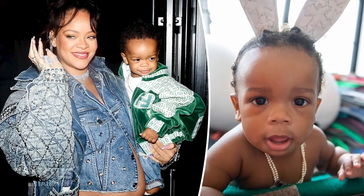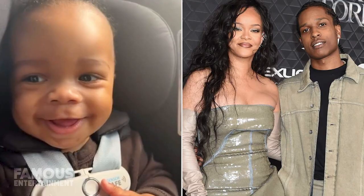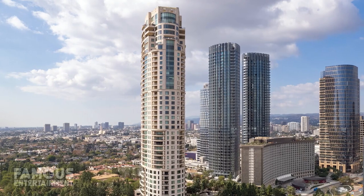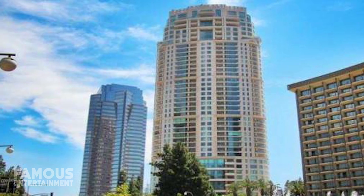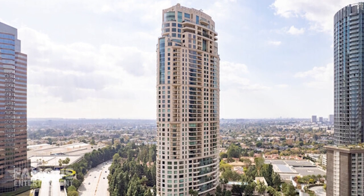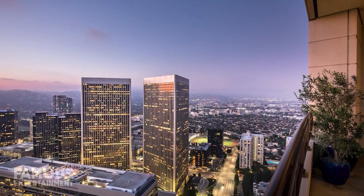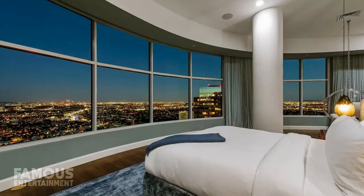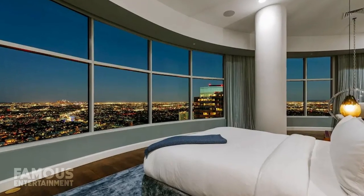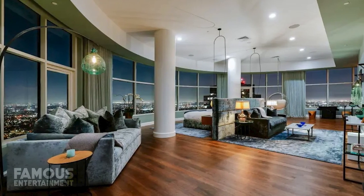Considering she not only has a new baby but also another on the way, it would seem that she and her partner A$AP Rocky needed a larger space for the growing brood. Rihanna's new condo is one of the largest in all of the building — a massive penthouse covering the full 40th floor and boasting 9,920 square feet of space, with four bedrooms and 6.5 bathrooms throughout. Plenty of room for the soon-to-be family of four.